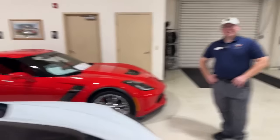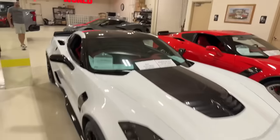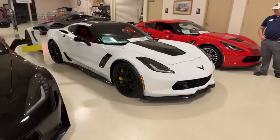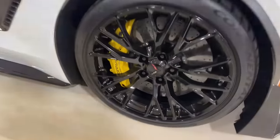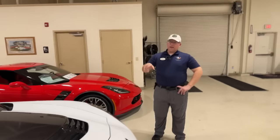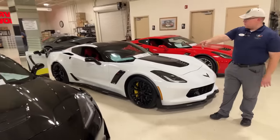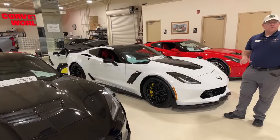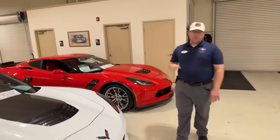This 2016 Z06 Z07 manual has 23,000 miles priced at $73,000. I love the white with yellow calipers — they really stand out. This one has Michelin Super Sport tires, while the previous car had Continentals, which are the non-run-flat option. So we've got a diversity of tire choices across the Z06 inventory.